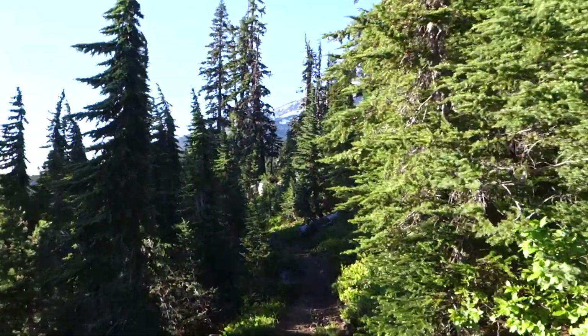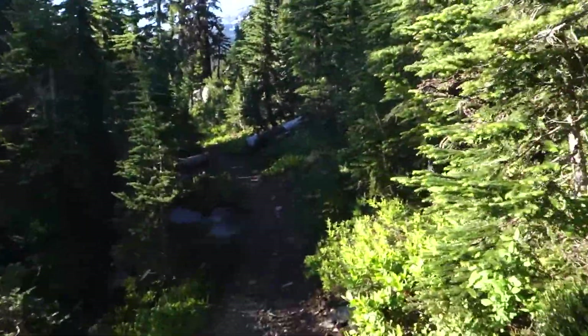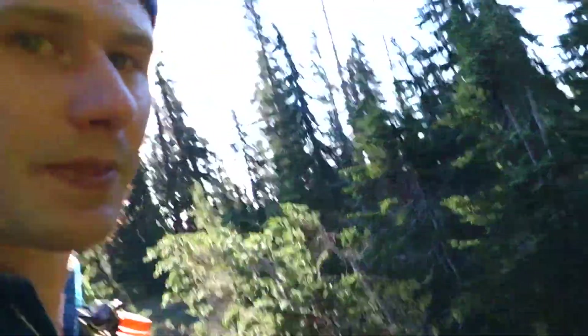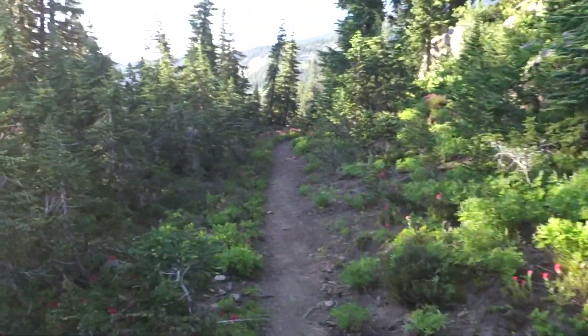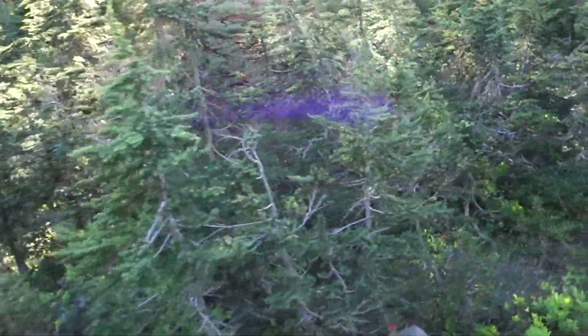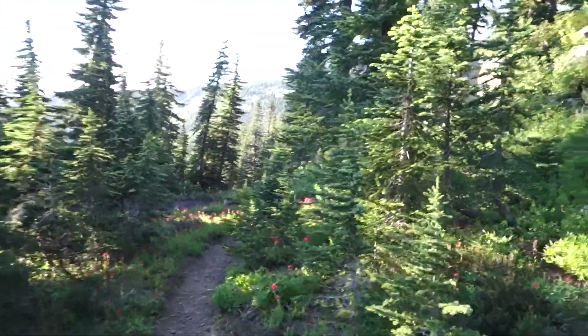This is Mount Jefferson way up there in the distance — you can kind of see it. Hoping we can get through this section here; maybe it opens up to a view of the mountain, but if not you'll see plenty of photos of Mount Jefferson. It's almost like Shasta — it just keeps showing up. But even just a regular walk through the trail here in Oregon is absolutely beautiful.